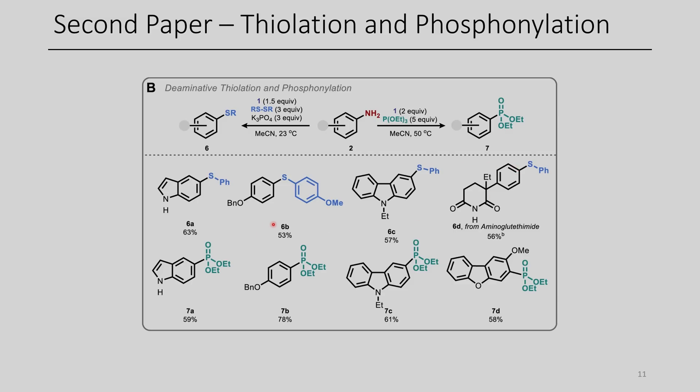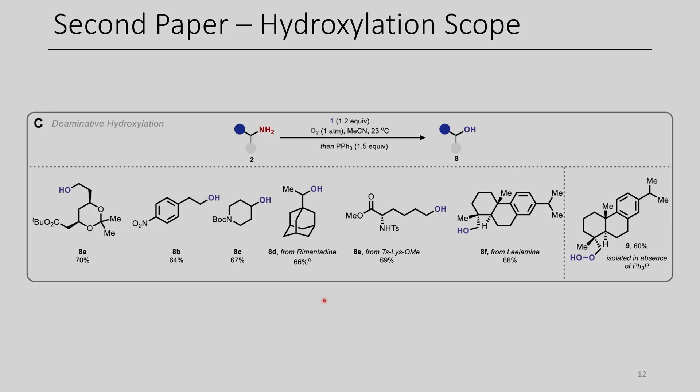Here you can see the thioethers formed from aryl disulfides. Personally, I would be curious if this works with aliphatic amines, but since the synthesis of alkyl thioethers is relatively straightforward due to the high nucleophilicity of thiolates, these compounds could likely be prepared through alternative means. For the phosphonylations, they were able to use triethyl phosphite, presumably through the generation of an ethyl radical propagating the chain reaction. The authors also examined the use of elemental oxygen as a radical trap — once oxygen is captured by the carbon radical, this forms an endoperoxide radical, which is reduced using triphenylphosphine to form triphenylphosphine oxide and the corresponding alcohol.